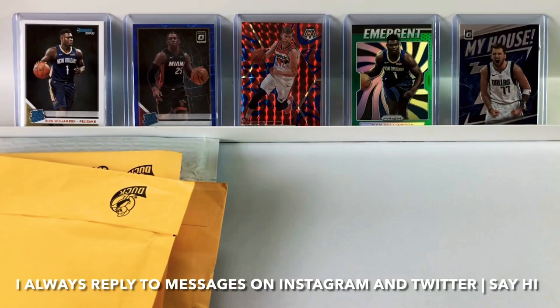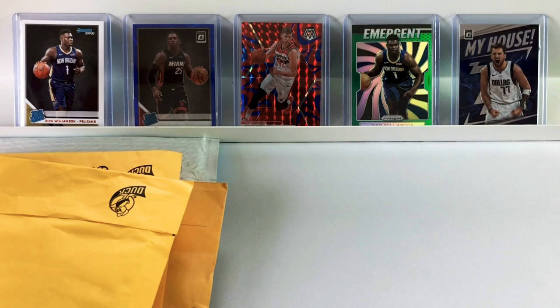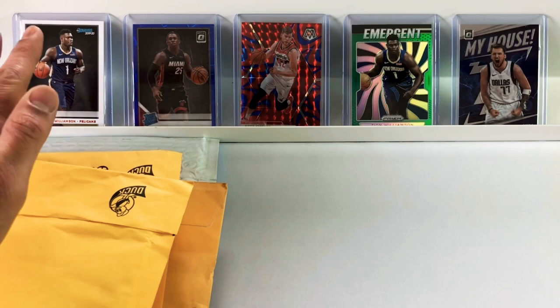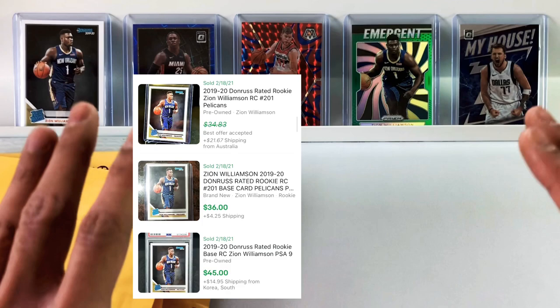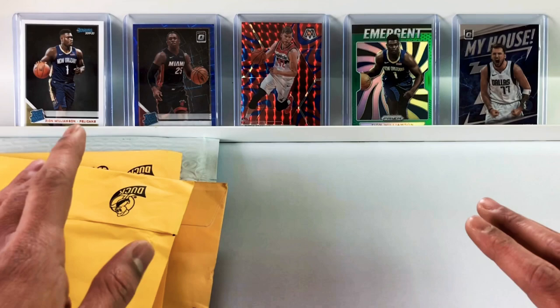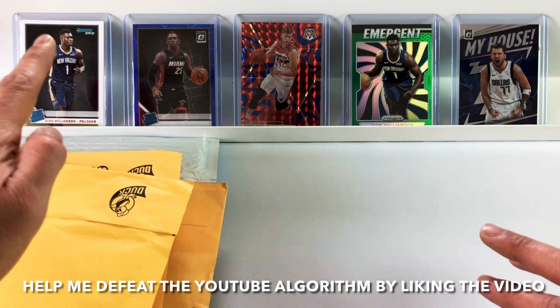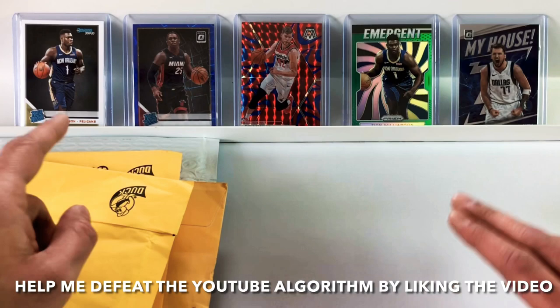Over here on the end is a card I don't put in the background too much because it's terribly centered, but this is a Zion rated rookie. It's a Donruss card, not the optic. It's a 2019-20 rookie card and it goes for around $20. Realistically it's a $30 card, and you can find it for about $15 if the centering is messed up. I think it's a great deal. In the slab it actually looks really nice — it has a really classic look. Don't sleep on this card. It's bound to go up, especially when these Zion second-year cards come out.